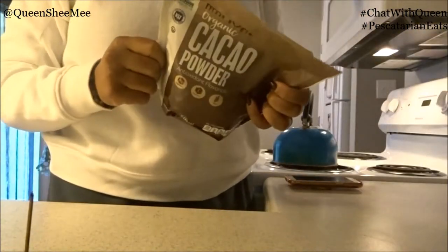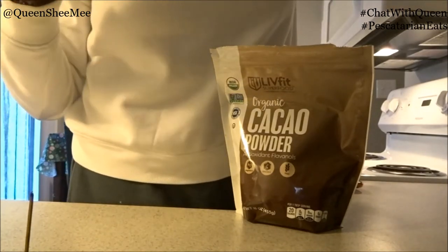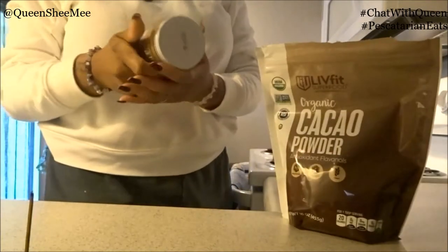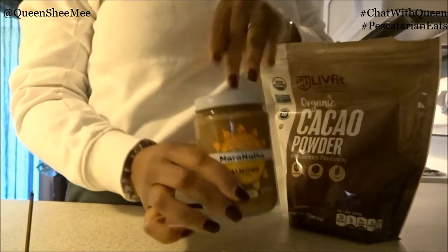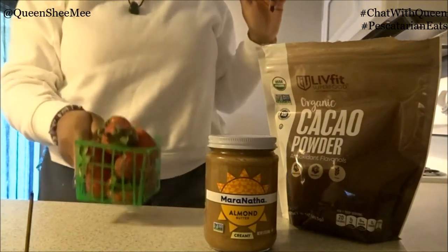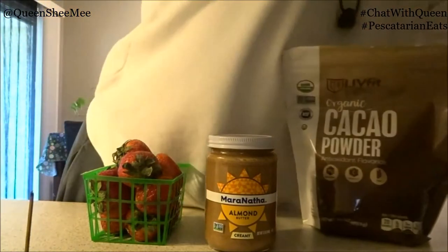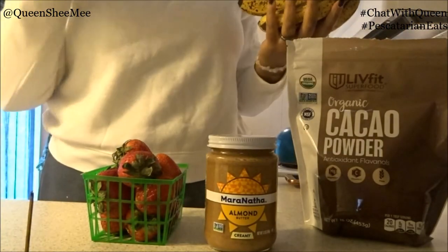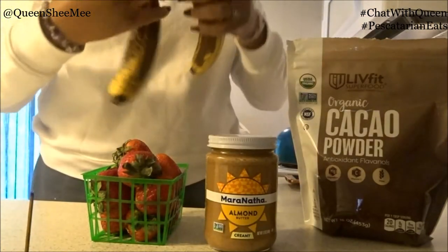So we're going to be using some cacao powder. We also need some almond butter — I like to use the Maranatha brand, this is my favorite one. Then we're going to need some strawberries and bananas. You're just going to need one banana. These are super ripe bananas and we're going to use one of them today.